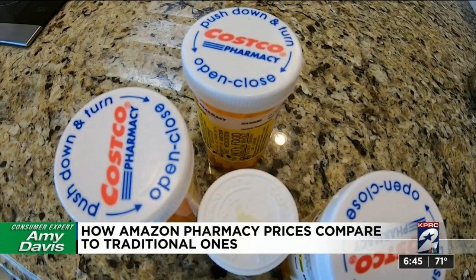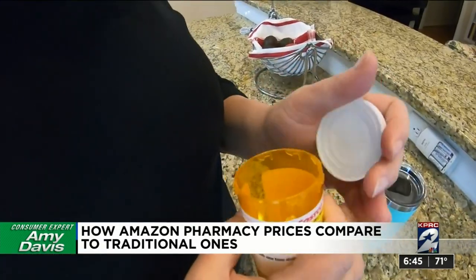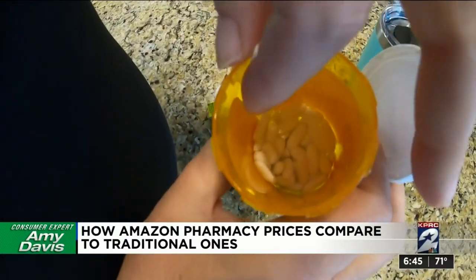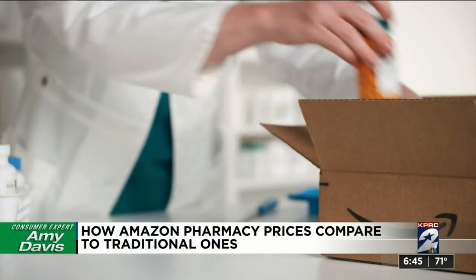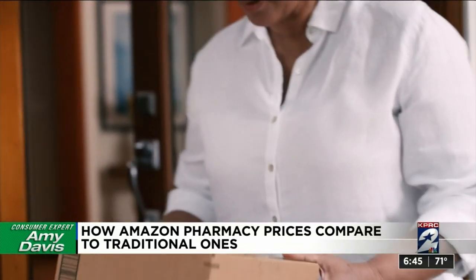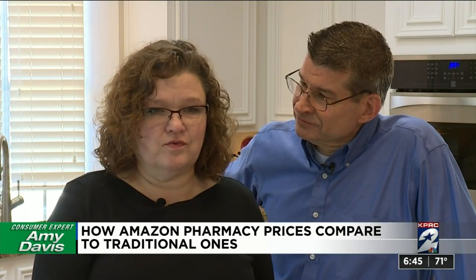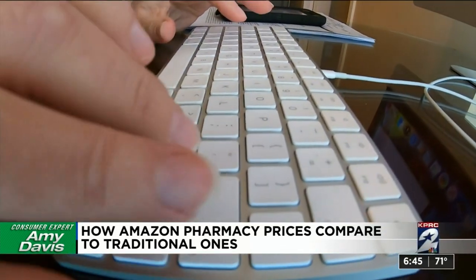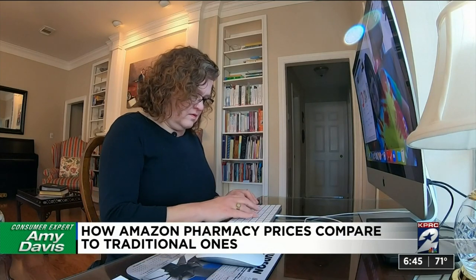The Hubenaks are big Costco shoppers. By filling their medications at the warehouse chain, they can get 90-day or even 180-day refills. But when we told them Amazon Pharmacy would now fill their prescriptions, we didn't have to twist any arms. 'I would switch easily — Amazon is so easy, and it ships right to the door,' Pam said.